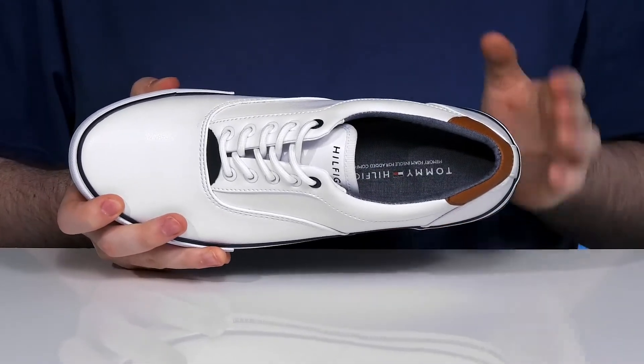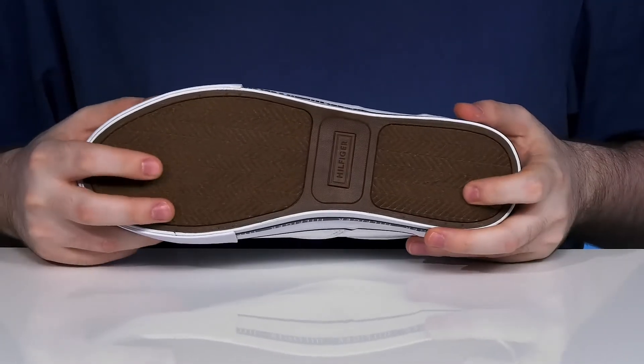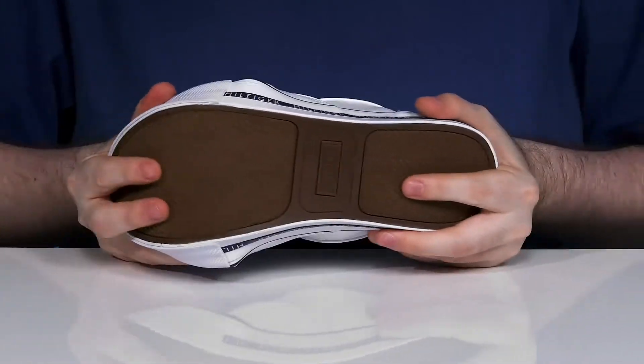There's a memory foam footbed in the bottom to give you excellent cushioning, and the outsole is vulcanized synthetic rubber offering lots of grip with plenty of durability along with a little bit of flex.